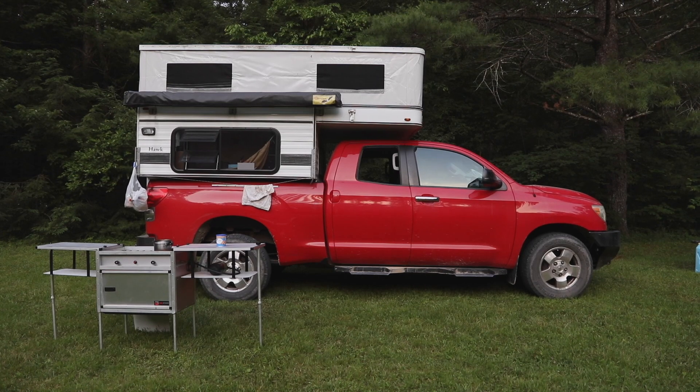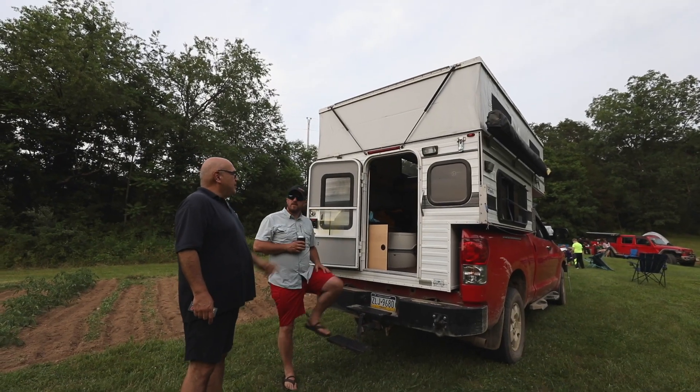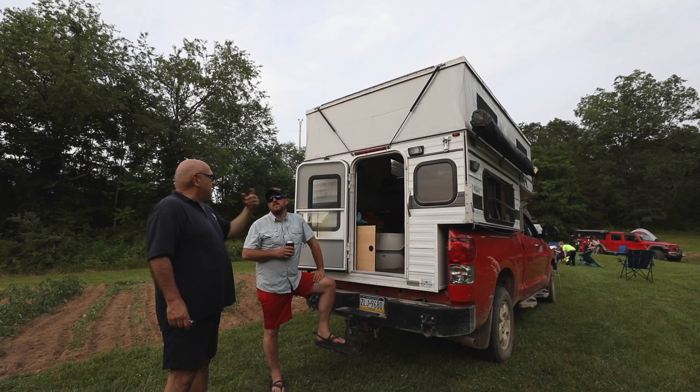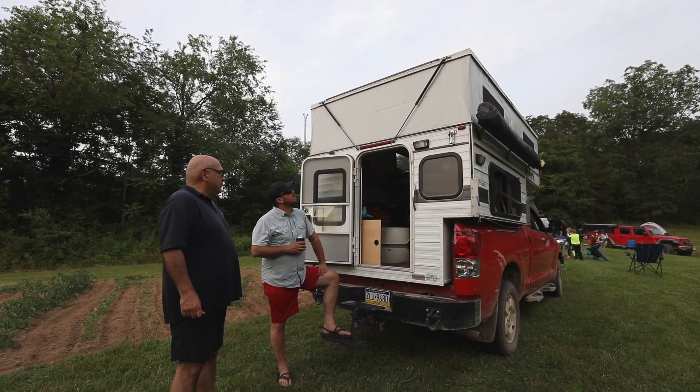200,000 miles — yeah, we go everywhere with it. What would you change about this camper if you could? I would put another solar panel on top and a second roof vent with an electric fan. That would be the only thing — otherwise we're pretty happy with it.